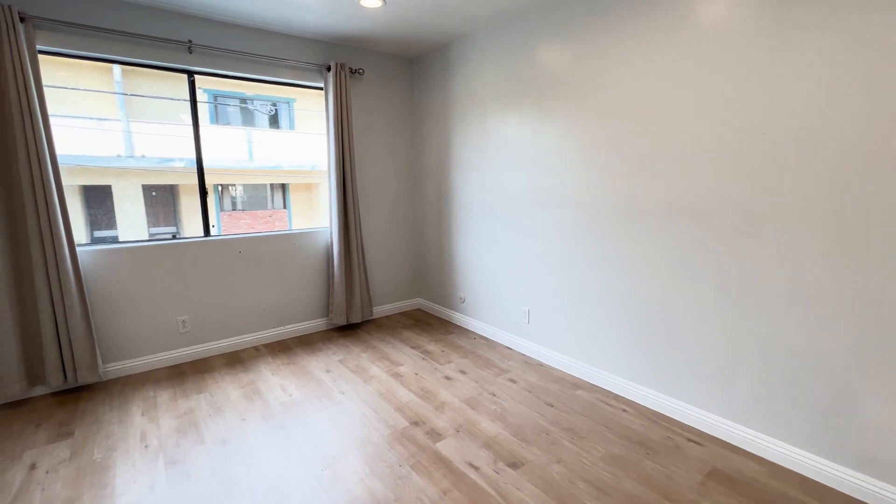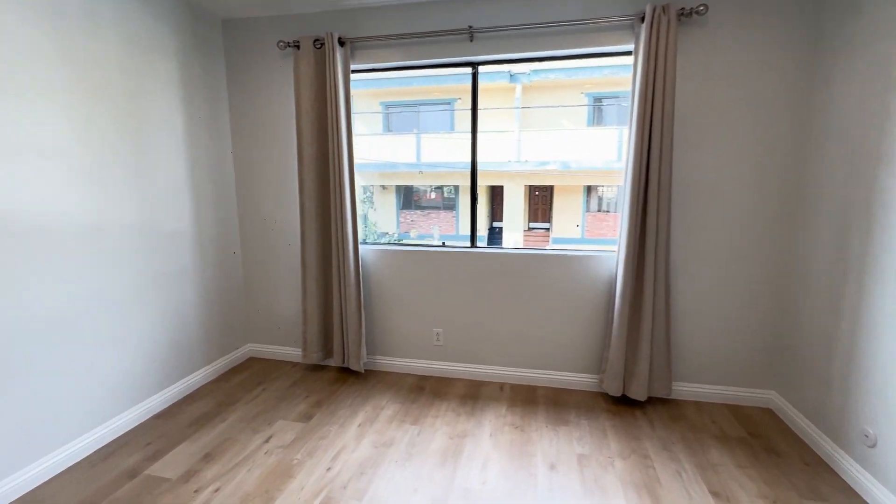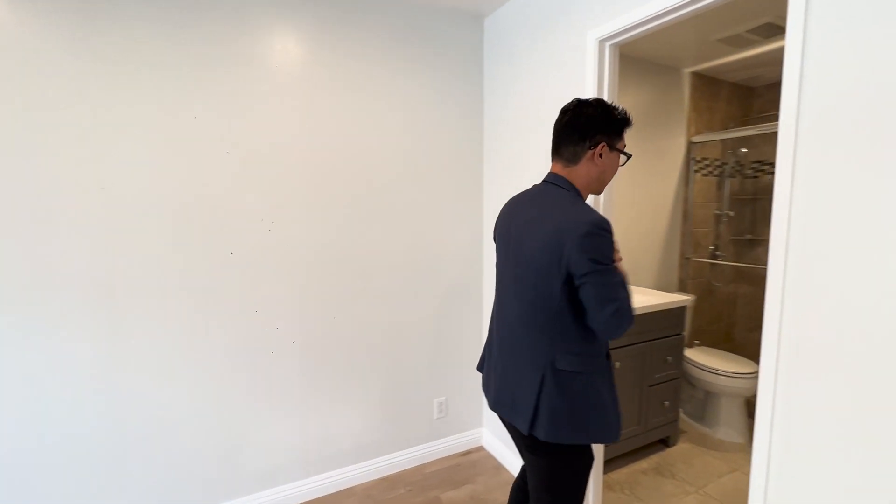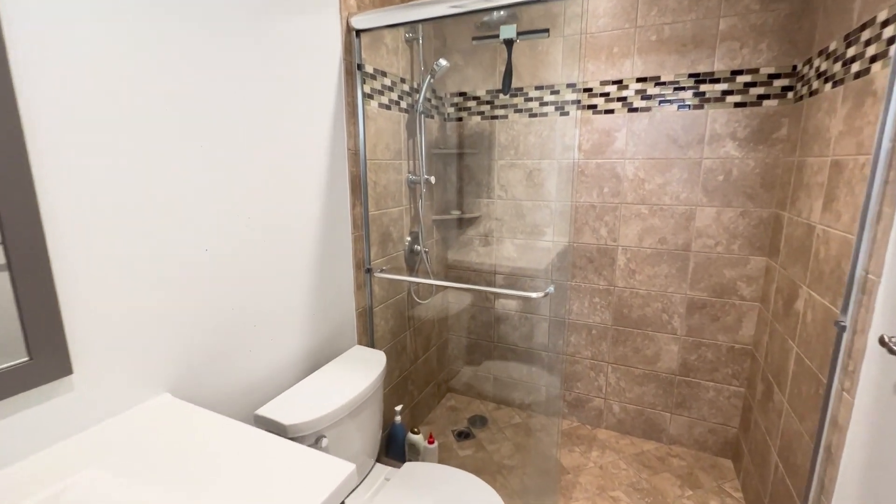Last but not least, your primary bedroom which is even larger than the first bedroom that we saw. You have recessed lighting as well. In here you have your ensuite restroom with a three-quarter shower, beautifully and nicely tiled.